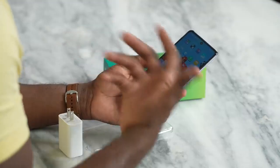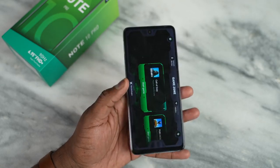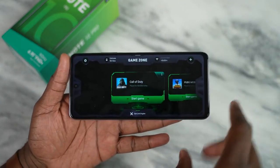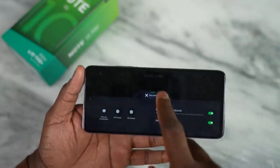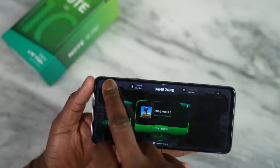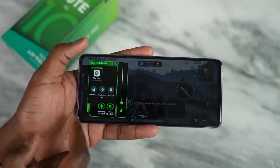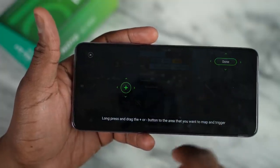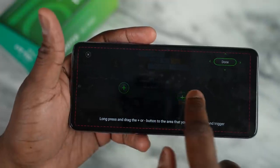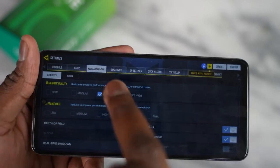Infinix also added a gaming zone to this device, which allows you to browse your games and set up a do-not-disturb feature — that kind of fun stuff. There's no FPS monitoring or anything like that, but we're able to check out some games. We'll play some Call of Duty Mobile and PUBG Mobile and see what kind of performance we get — you'll see the settings I played on.